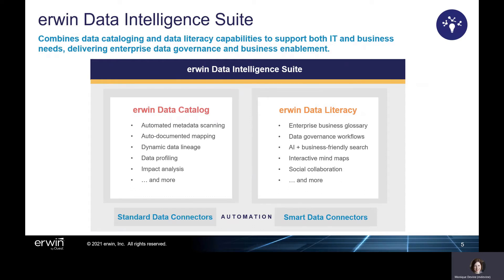Erwin Data Literacy gives data stewards and other governance team members the ability to assign business meaning to data assets and guardrails for their use. With socialization and self-discovery capabilities through a business-friendly user portal, teams can widely and safely highlight valuable data throughout the organization.